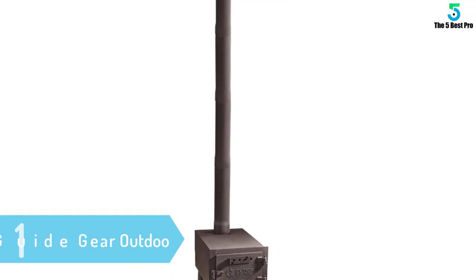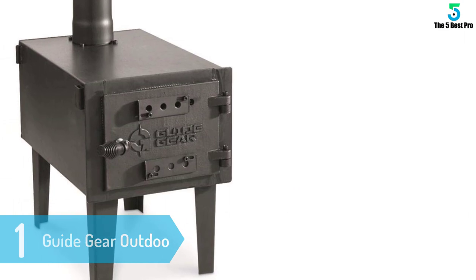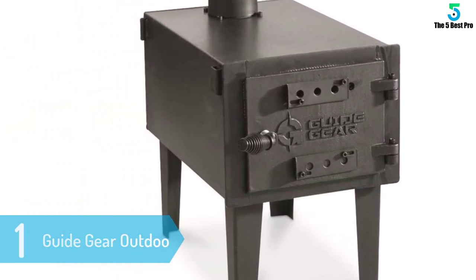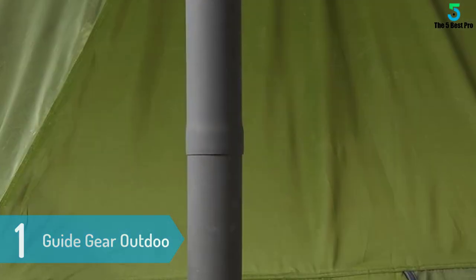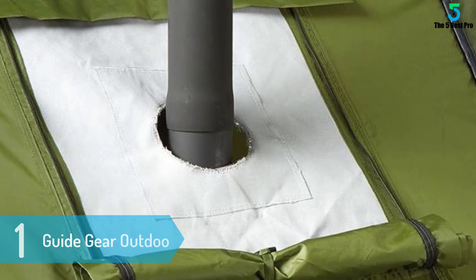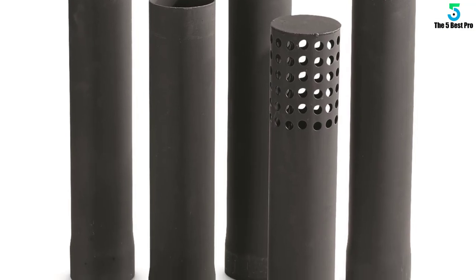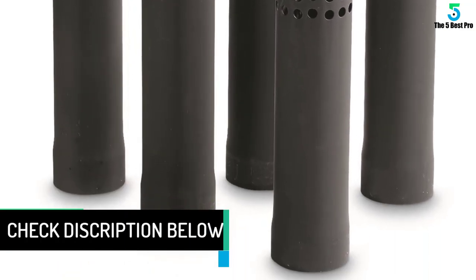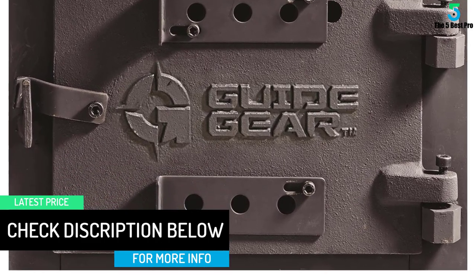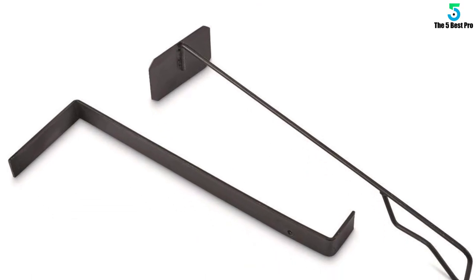At number 1: Guide Gear Outdoor Wood Burning Stove. The Guide Gear Outdoor Wood Stove is a small and resilient model that's built to last. This model is made out of galvanized steel, and it comes with a hinged door that's constructed out of cast iron. We were impressed with this model's well-thought design. Portable stoves are usually flimsy things, but not this model. Thanks to its detachable legs and pipe nest, the stove won't take up too much space. Moreover, the legs and the pipe nest fit inside the firebox, so you won't have to carry them separately.